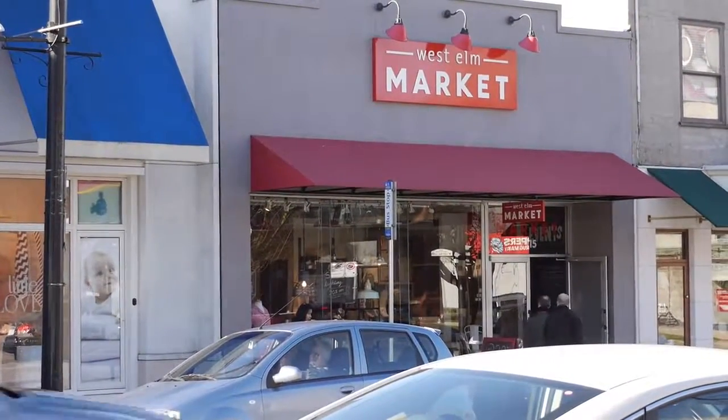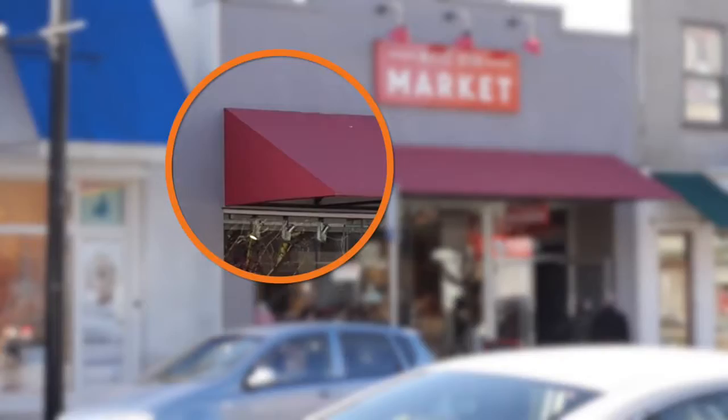When you look at this awning, you'll notice that it's three-point — three corners if you look from the end.